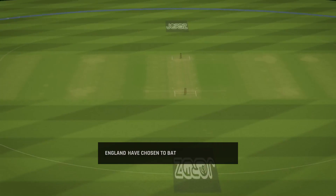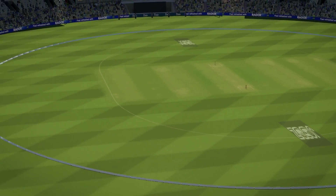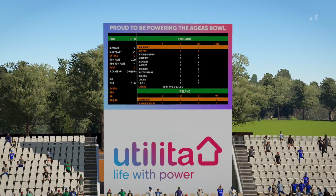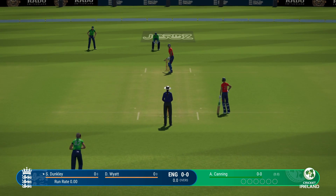It looks like there are plenty of runs out there. Just as I expected — with the captain winning the toss, they've chosen to bat first. Here we go with the first ball of the match.